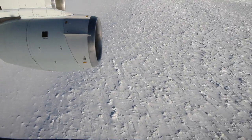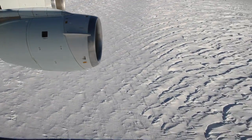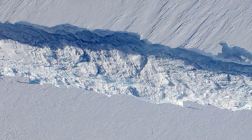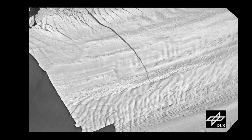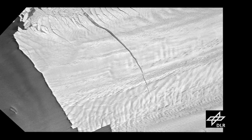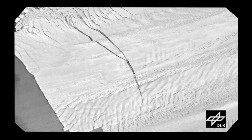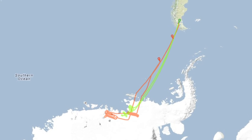Operation IceBridge has now returned to the Pine Island Glacier not once but twice in 2012. The year-old giant crack in the glacier, poised to create an iceberg the size of New York City, is still there and that iceberg has yet to break free. But the rift has grown longer, much wider, and spawned a secondary crack. Before we talk about when that mighty berg will be born, let's take a look at the IceBridge missions themselves.